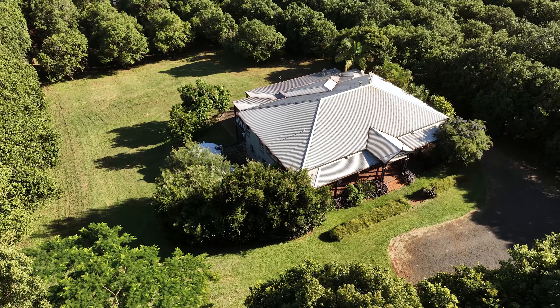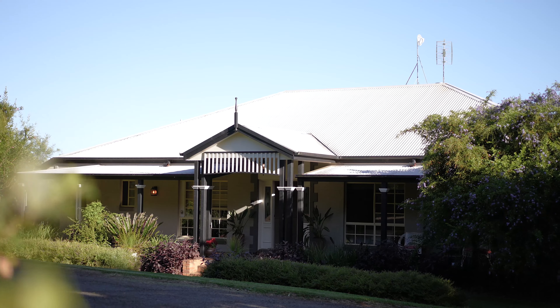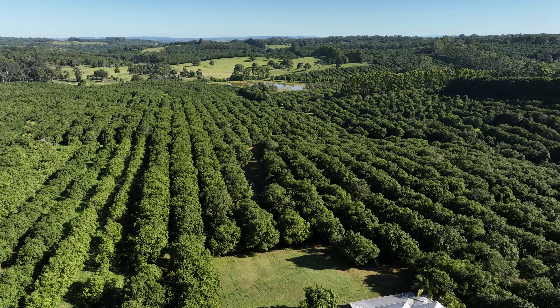Just minutes to Alstonville and Wallingbar, the tranquillity of this convenient lifestyle property awaits. For more information, please contact Team Johnston.